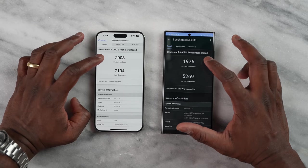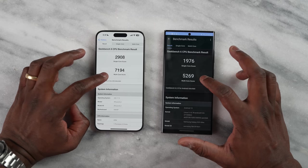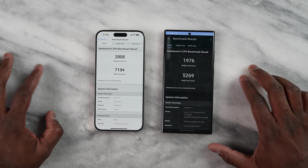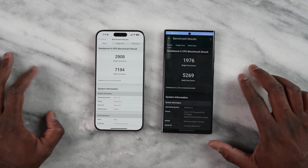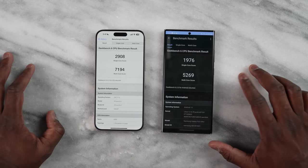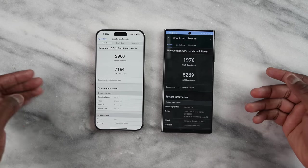Taking a look at Geekbench 6 and looking at the single-core scores, the Galaxy is at 1,976 while the iPhone is at 2,908 — that is almost a 1,000 point difference. On multi-core scores, the Galaxy is at 5,269 and the iPhone is at 7,194 — that is almost a 2,000 point jump. That is truly impressive.